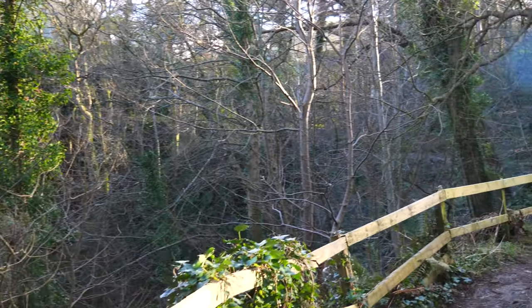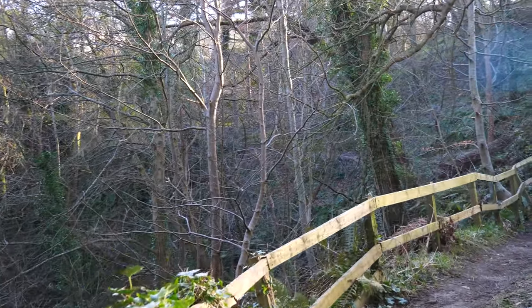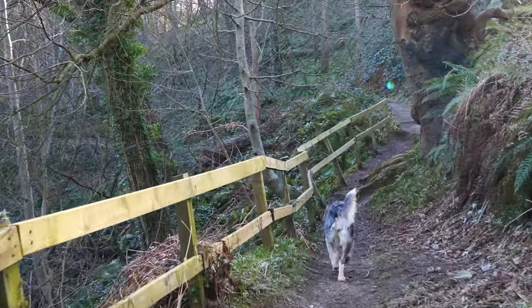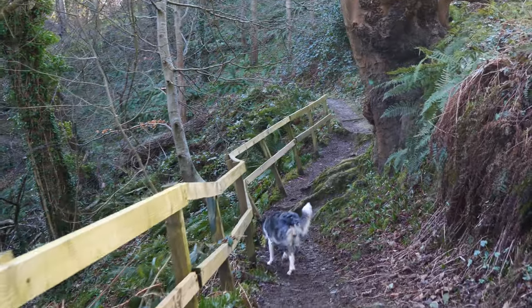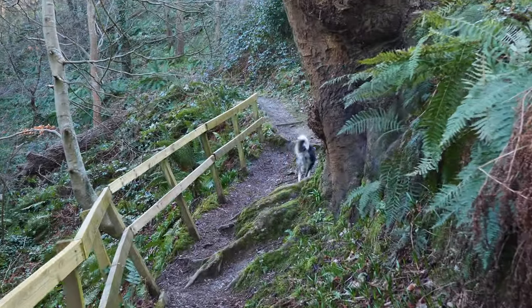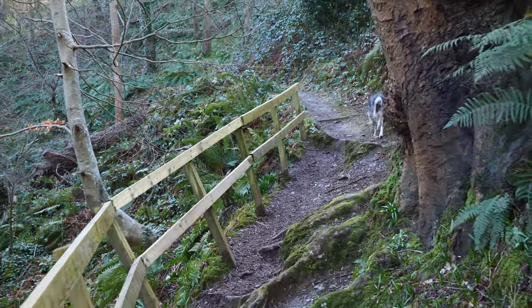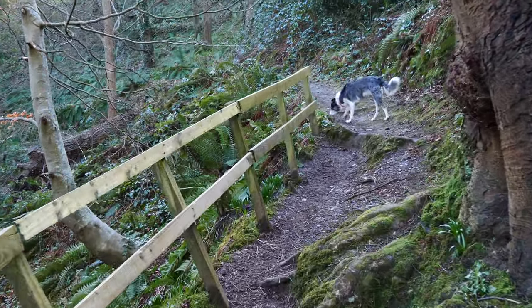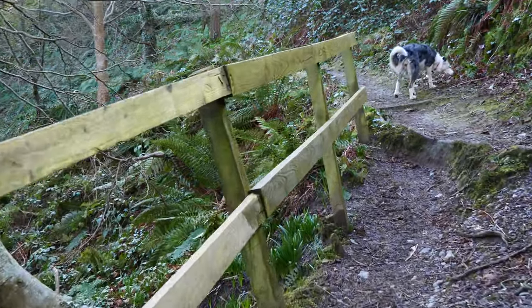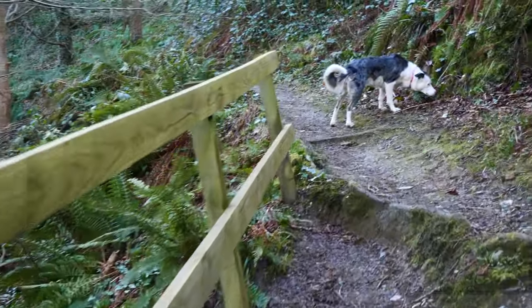By the sound of the river we must be somewhere near the waterfall below us — I'll try and capture that as well today. It's a decent path, but definitely no wheelchairs, and I'd suggest good walking boots.